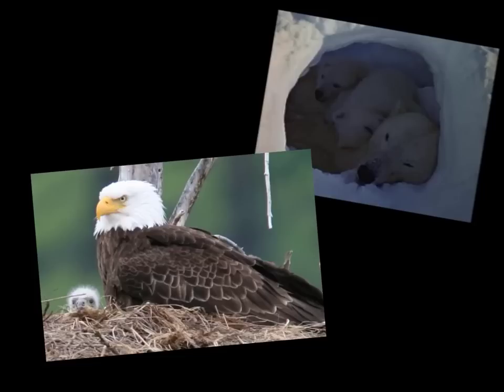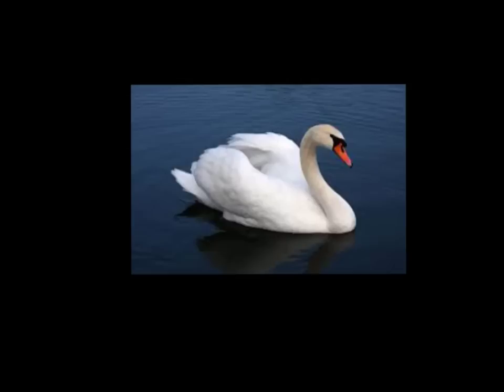Some animals have certain behaviors that help them to survive. For example, polar bears have to hibernate in the winter. In order for birds to survive, someone has to teach them how to fly.